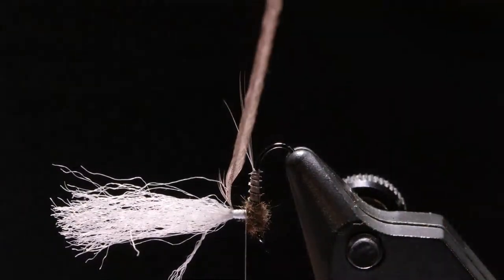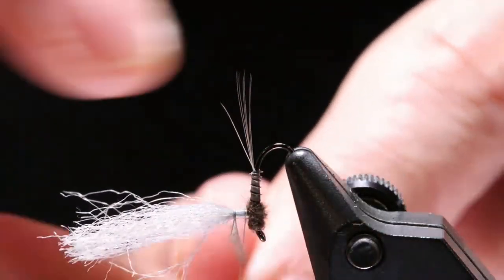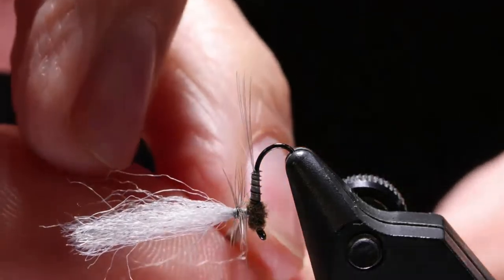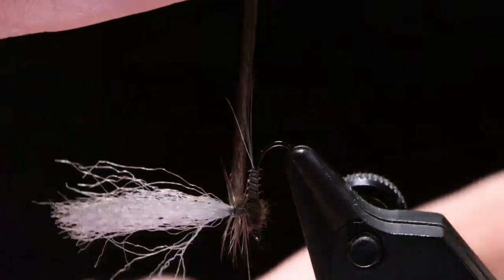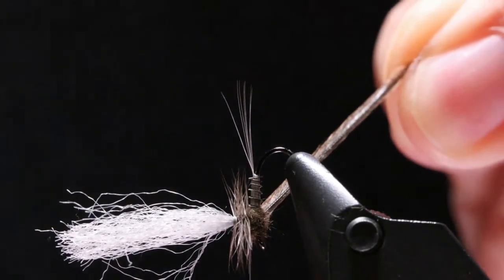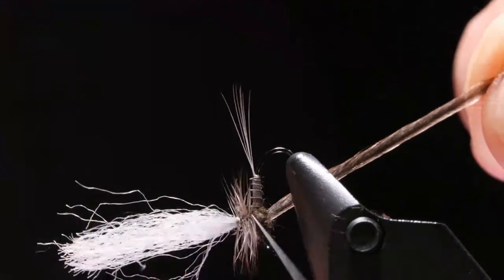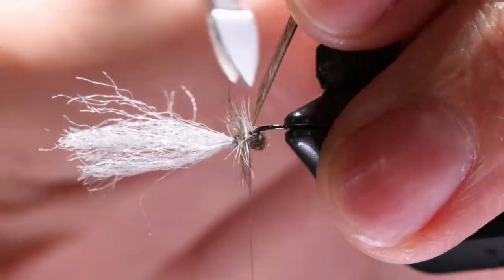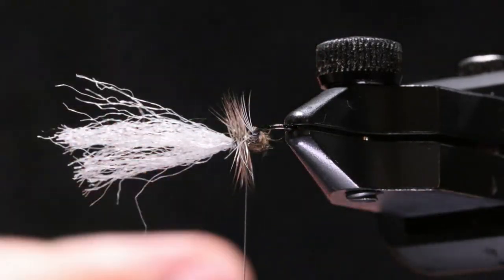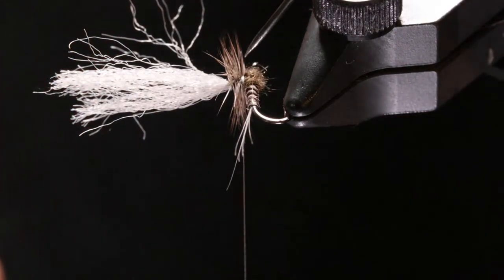I like to do it this way because it's easier for me to finish the fly — I'm just taking my hackle feather and wrapping straight up and straight down. Do one more just like that. We've got our post wrapped. Take our thread, go down, over the hook, down, up, over the eye. We'll cut off the hackle, pull tight.